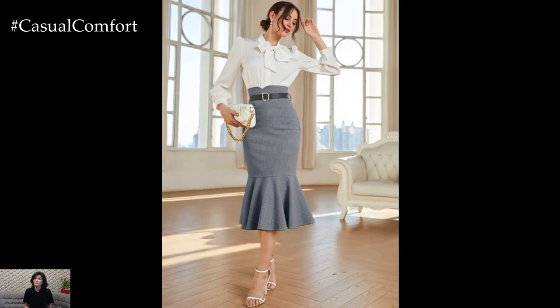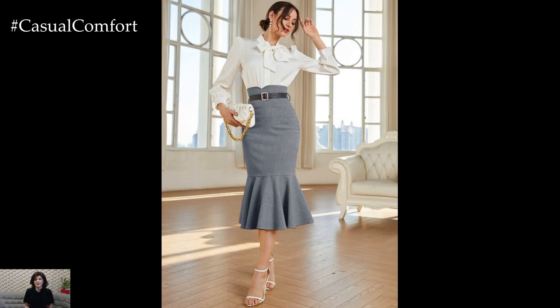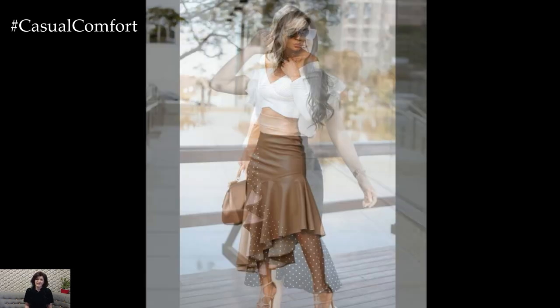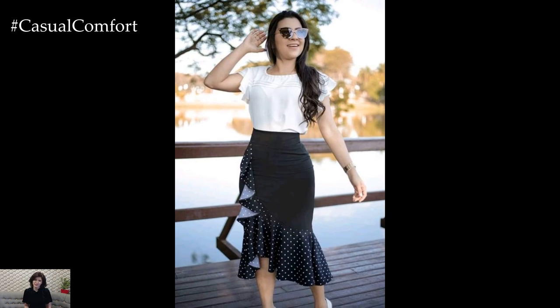Overall, the mermaid skirt is a stunning and versatile garment that adds drama, elegance, and femininity to any outfit. Whether worn for a formal event, a night out, or a casual outing, this timeless silhouette is sure to turn heads and make a statement wherever you go.